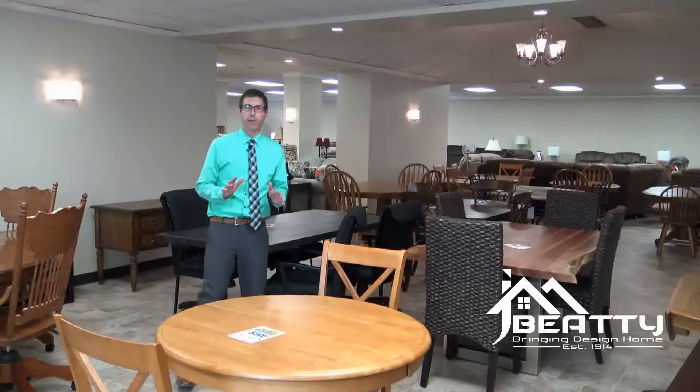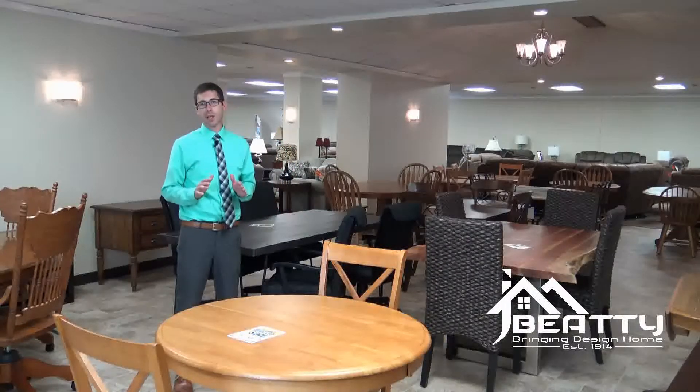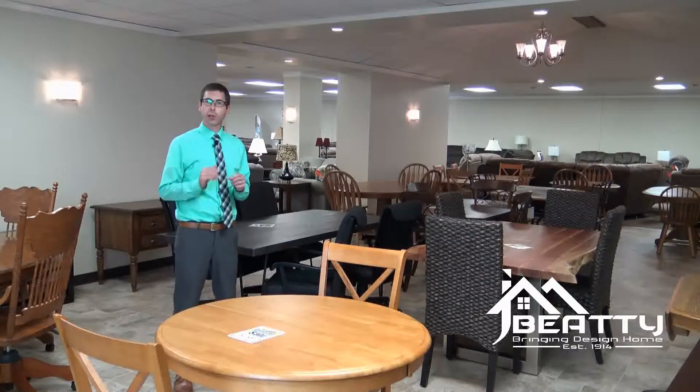A lot of these tables are available in shisham wood or acacia wood. The nice thing too, a lot of these tables are available as a solid hardwood top or a high pressure laminate. You can even get these tables in two-tone finishes such as black and whiskey or a cream and cherry.